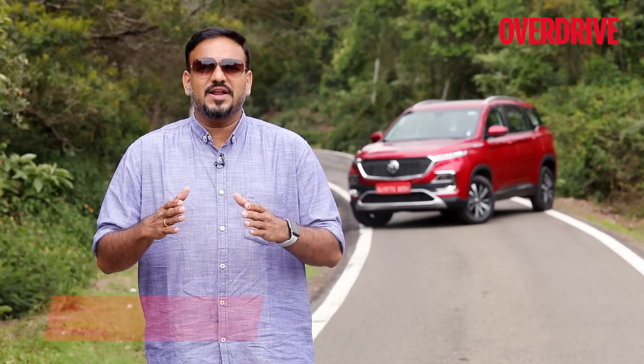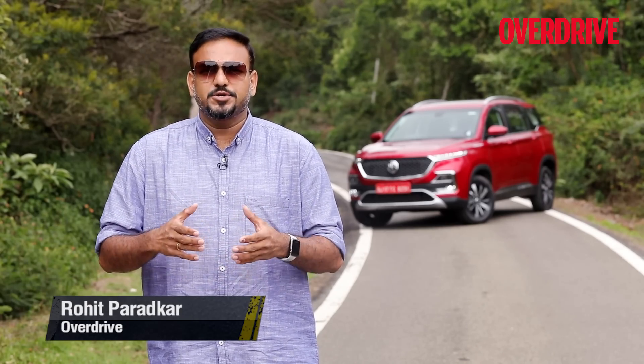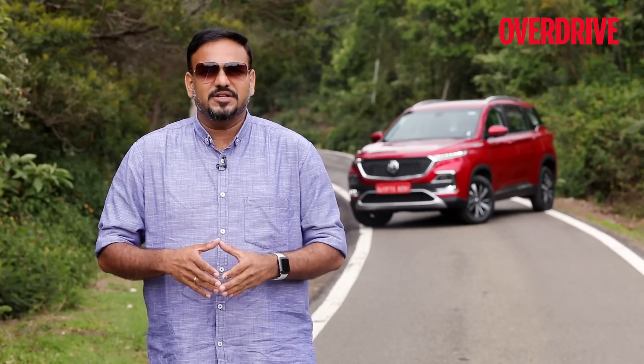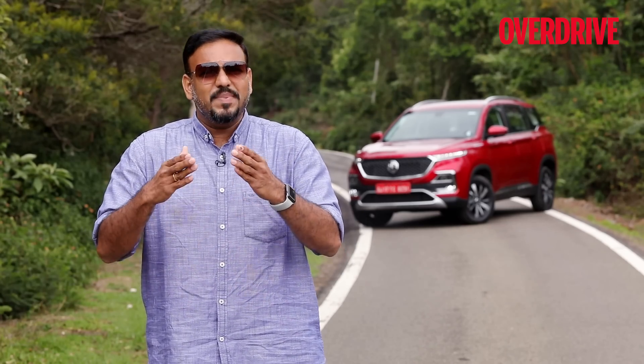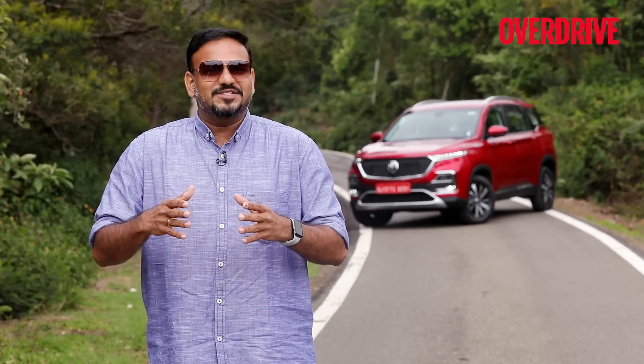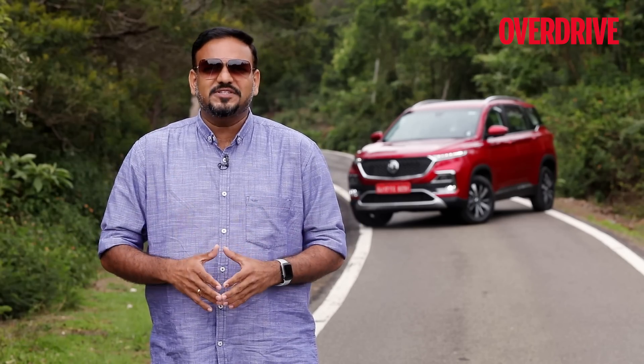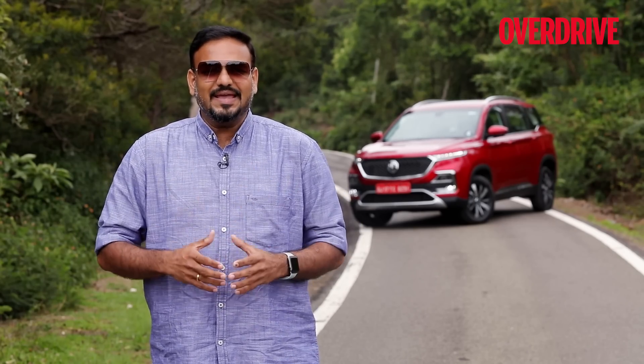In the last couple of years, three new car makers have announced their entry into the Indian car market: Kia, Citroën, and MG. The only thing busier than the Indian car market is the SUV space between the 10 to 30 lakh rupee bracket. All three car makers have said they will begin their innings in this space. Today, we are finally driving the MG Hector and putting all its features to test to find out how everything works in the Indian scheme of things.